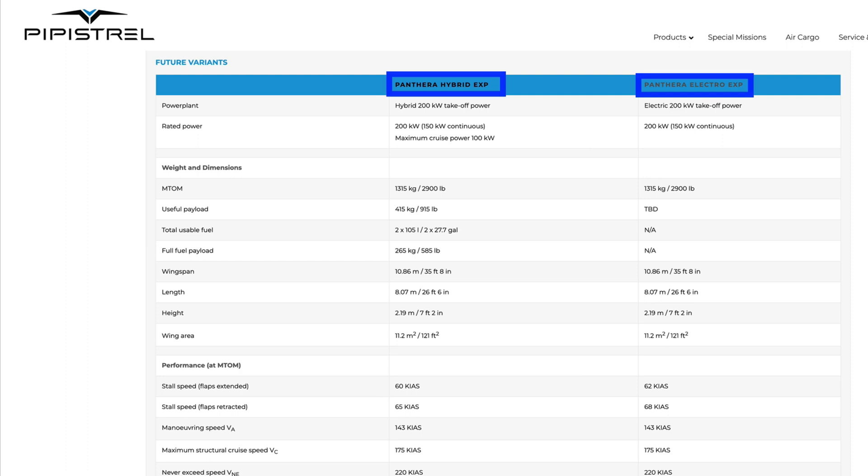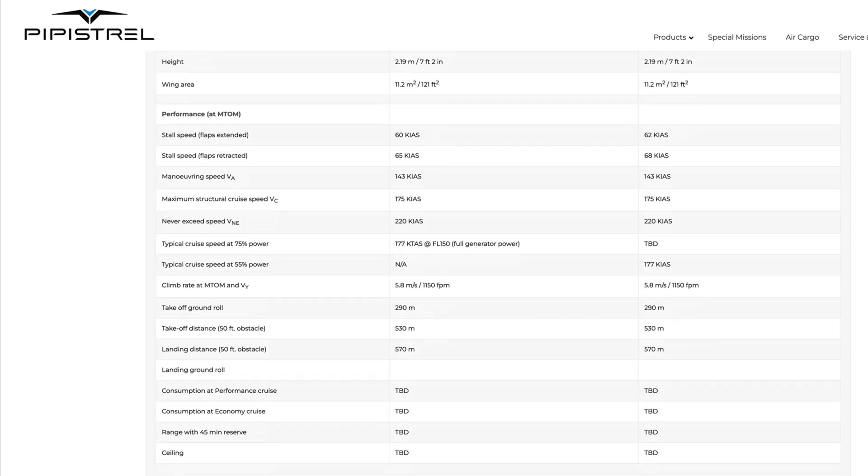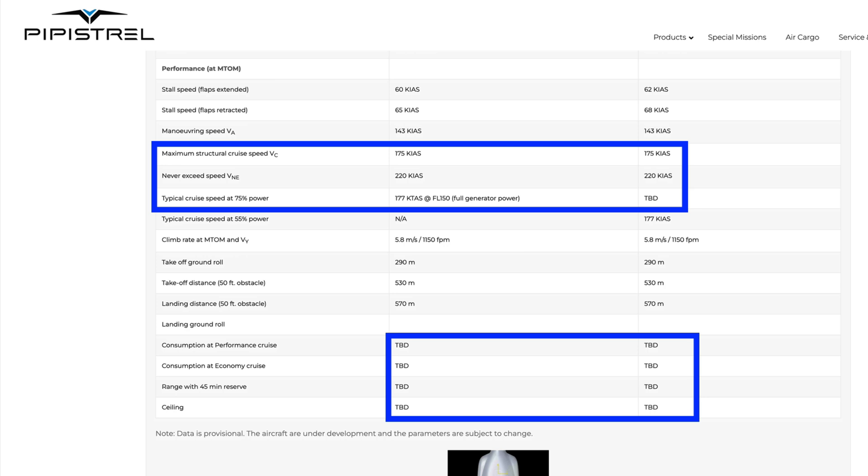Just note that those stats are for the Lycoming engine. Pipistrel have published some figures for their electric and hybrid engines, but those engines are still in development. These are good options to have for future-proofing.